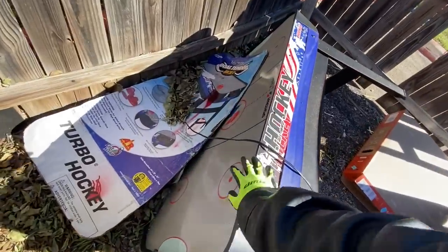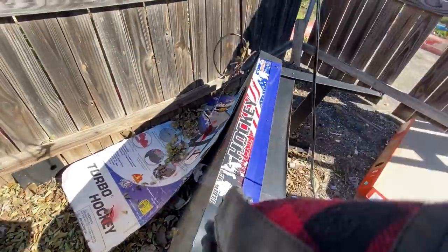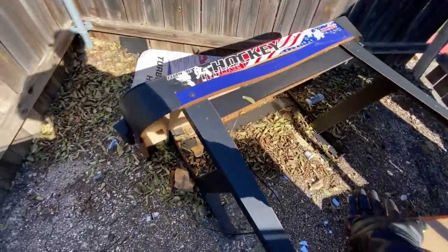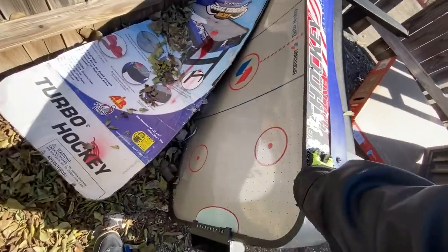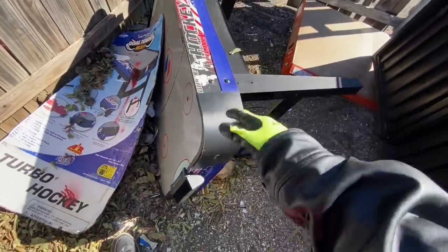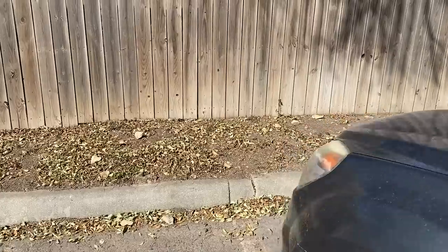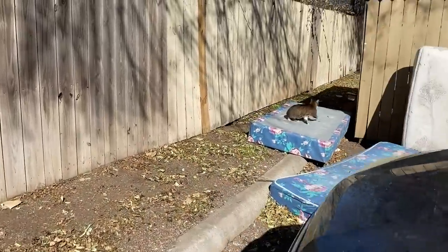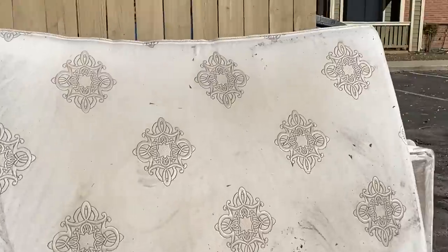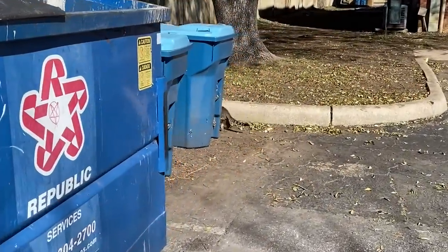Here is a hockey table — way too big. I have no idea if it works; it has a cord. I'm pretty sure you could sell this on Facebook Marketplace, but it's way too big and a little bit damaged. Maybe somebody will take it. I just saw a cat tanning — don't get scared, he's camera shy. I actually saw another cat over here tanning — he got scared too.